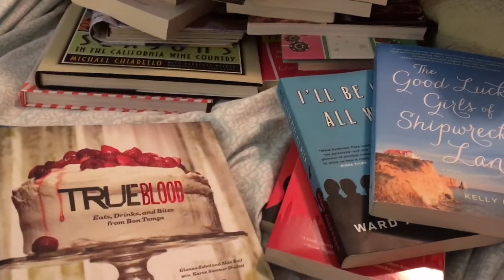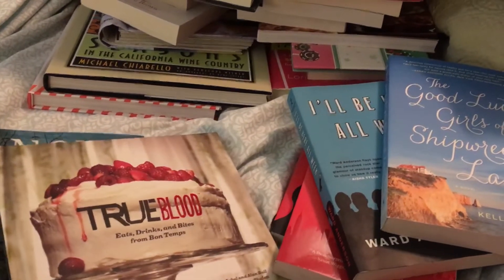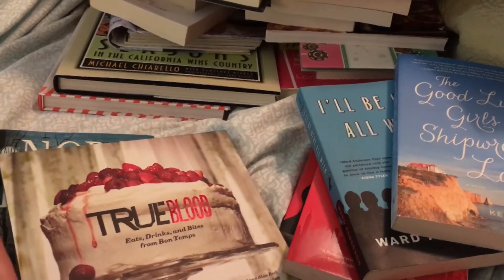Hi guys, I have a very big book Dollar Tree haul for you. I went to several Dollar Trees. I'm just going to start showing you titles because I have so many I don't know how much space I have on my phone.